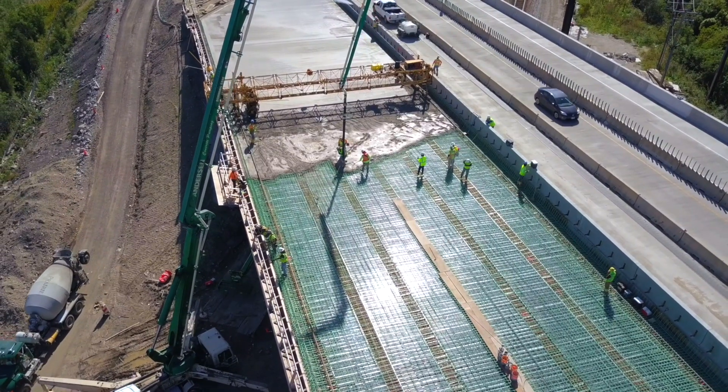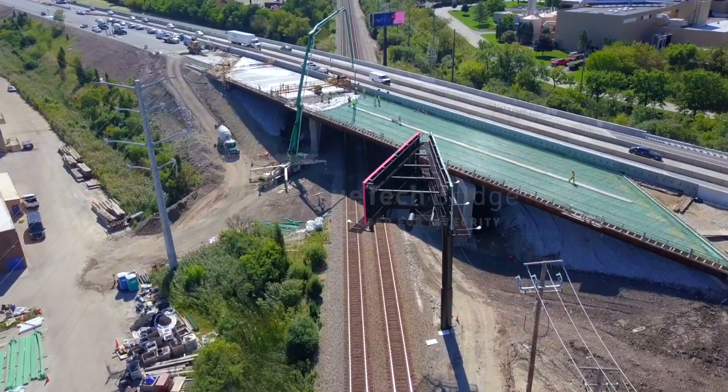Clear cast forms from Truetech Bridge. See the future.